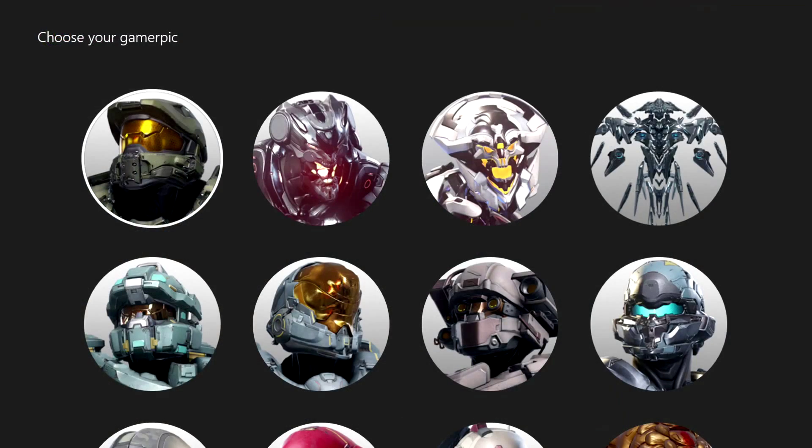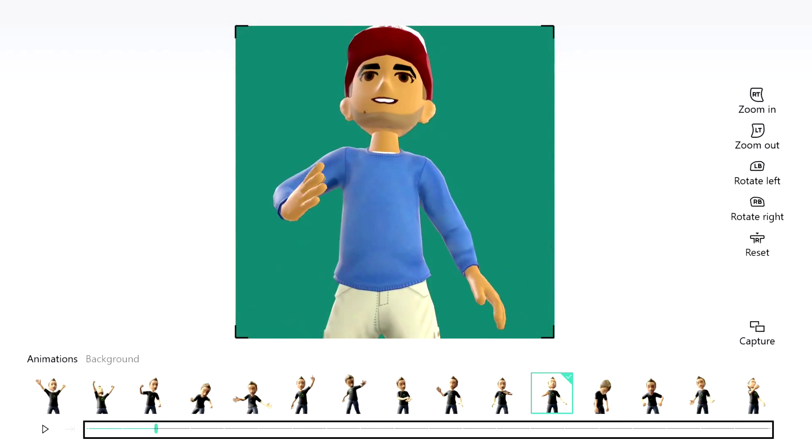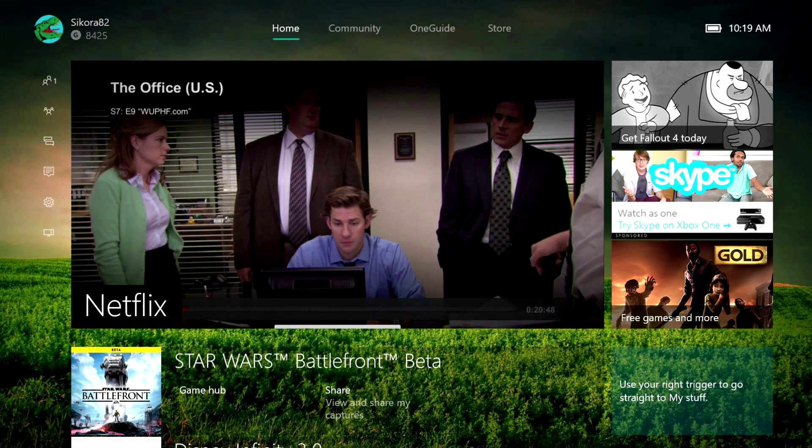Of course you get a slew of gamer picks and you can also customize your avatar in new ways. The new Xbox One experience is a really great update so far — it's been running pretty smoothly and I've been streaming this to my Windows 10 device for this review. With Xbox 360 backwards compatibility, this update is the best one yet.